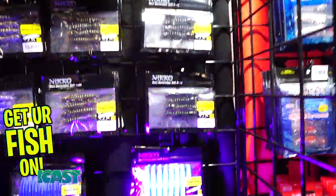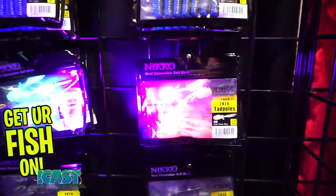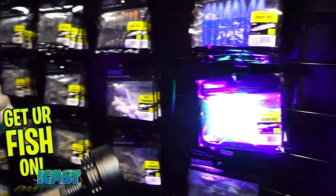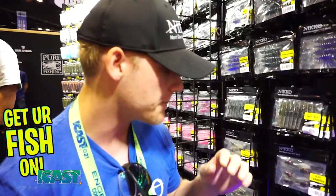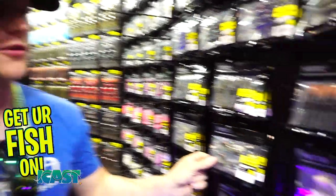And you guys also have these, which are tadpoles. These are our tadpoles, which are a perfect finesse bait. If you're trying to get really small with a really tiny jig head, that works perfectly. And if you're also trying to go for a drop shot aspect and want to get super finesse and drop down, the tadpoles are the way to go.